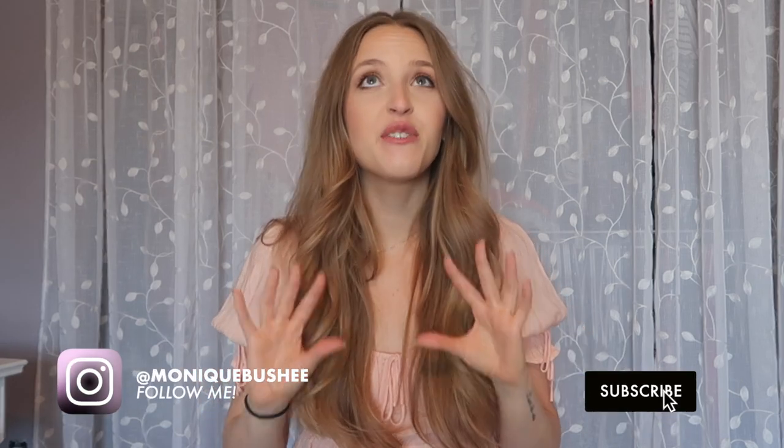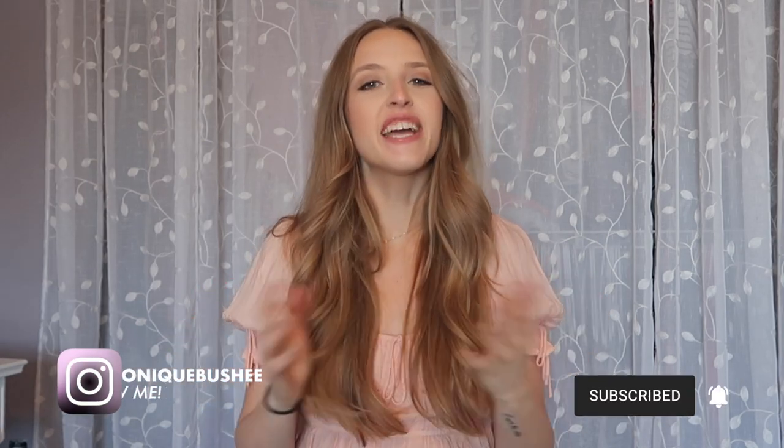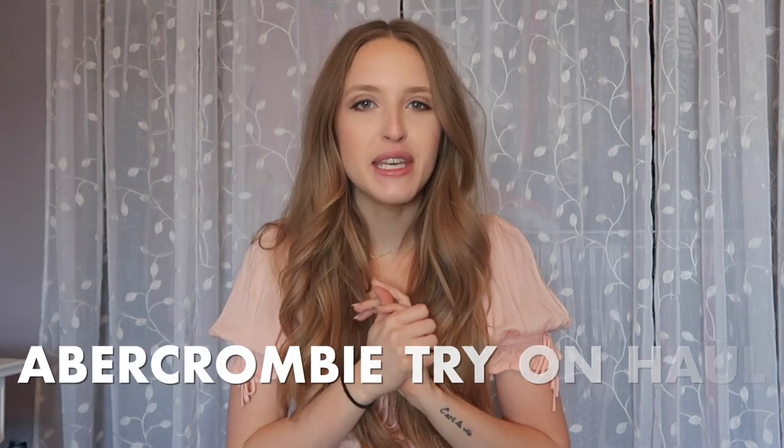I feel like I have been teasing this video for long enough, so today it is finally here — my Abercrombie try-on haul. I'm so excited to show you all everything that I picked up. Everything will be listed down below in the description box along with my sizing and all the information you would need in case you want to make a purchase or just browse. So without further ado, let's get right into the try-on haul.